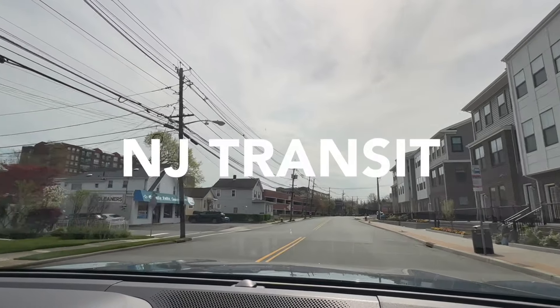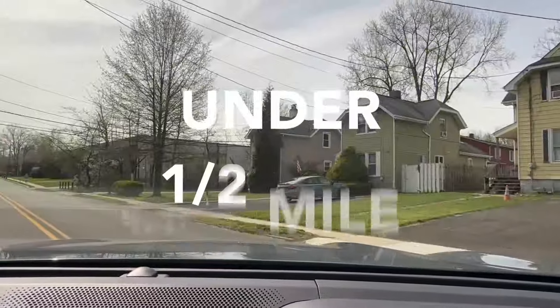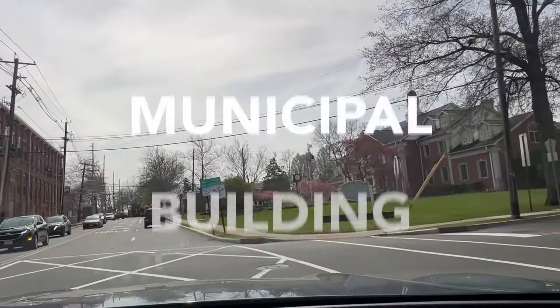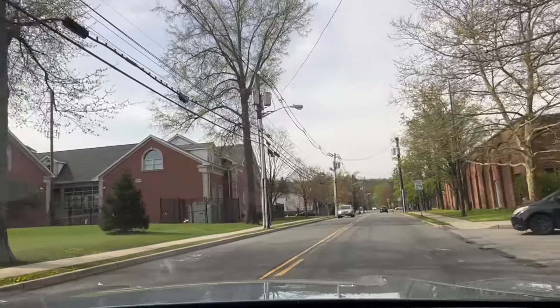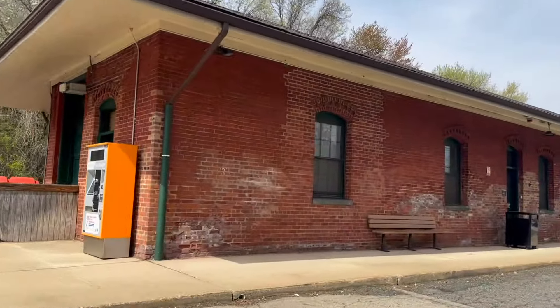There's New Jersey Transit — you can take the bus right here on the corner. The Little Falls train station is under a half mile away. The municipal complex is right there, which is quite nice, and there's a little park right behind me next to the train station.